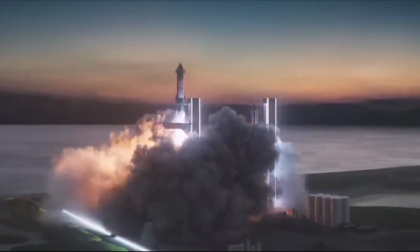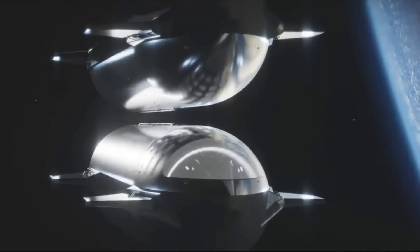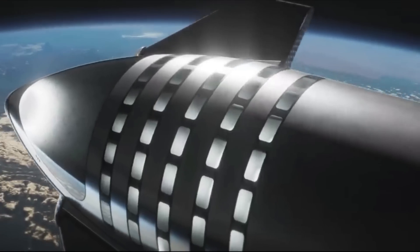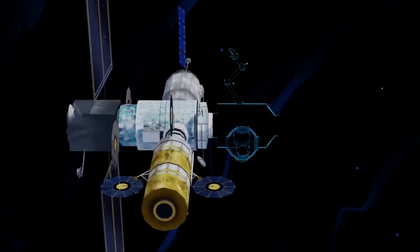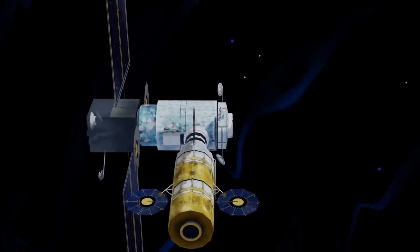Before the crew launches, SpaceX will launch a storage depot to Earth orbit. A series of reusable tankers will carry propellant to the storage depot to fuel the human landing system. The uncrewed Starship human landing system will then launch to Earth orbit and rendezvous with the storage depot to fill its tanks, before executing a translunar injection engine burn and traveling approximately six days to NRHO, where it will await the crew. One of the most important parts of the Gateway station is its orbit, which makes the south lunar pole accessible.